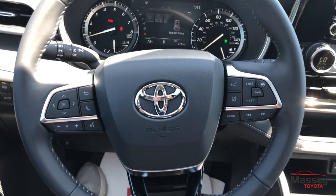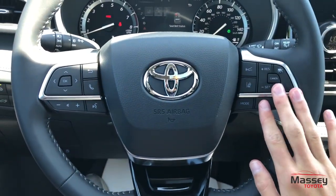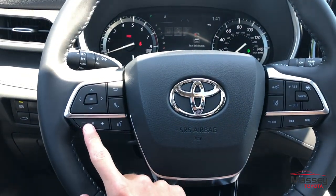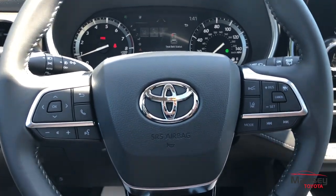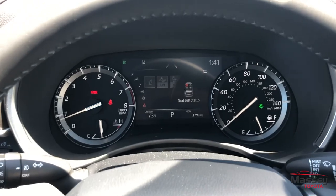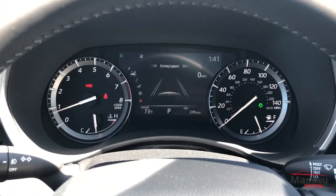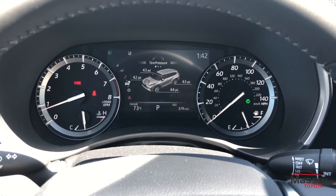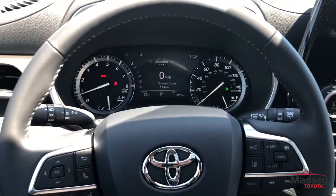Coming to the steering wheel, it is a new steering wheel for 2020 — leather wrapped. You do have all of your cruise control, radar, lane keep assist, as well as your four-way D-pad for Bluetooth, voice commands, volume, seek and track. That D-pad is going to be used for your center LCD, where you can go through options including the all-wheel drive system display and your digital speed.